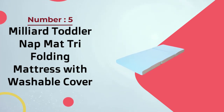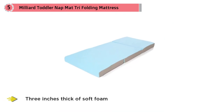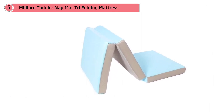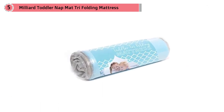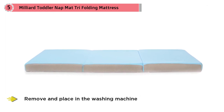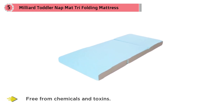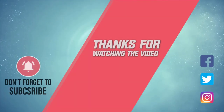Option number five: Milleard toddler nap mat tri-folding mattress with washable cover. If you're looking for a thick mat for your toddler's nap time, the Milleard toddler nap mat may be just what you need. This mat is three inches thick of soft foam for comfort and durability. The trifold nap mat has a bamboo cover that you can remove and machine wash. The foam is CertiPUR certified, free from chemicals and toxins. Being a trifold, it unfolds quickly and stores easily. The mat is an impressive 57 inches long. For more details, click the link in the description — thanks for watching!